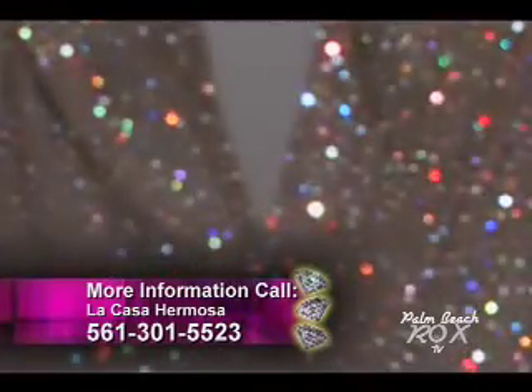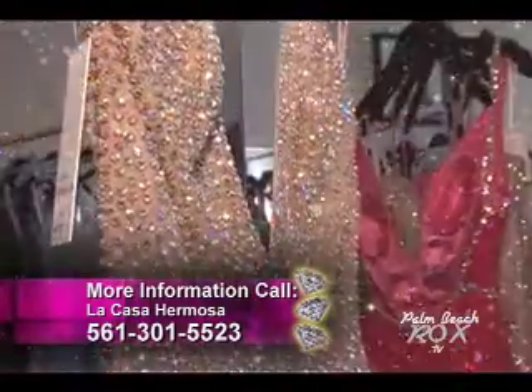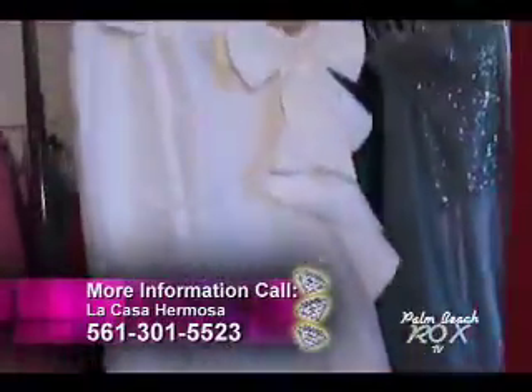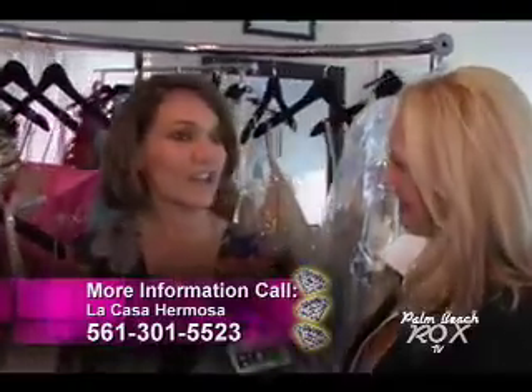This is one of our custom gowns — truly a stunner. Over 5,000 AB stones that are hand applied, plunging neckline, and silk taffeta. These are just some of the things we can do here at La Casa. They're all unique, really beautiful pieces you're not going to see anywhere else.